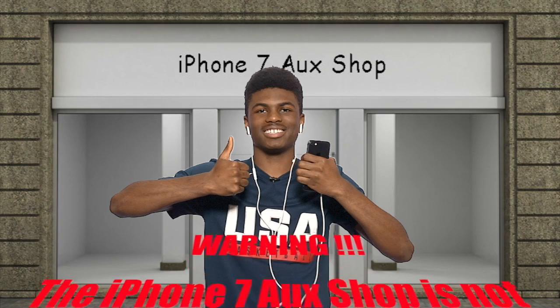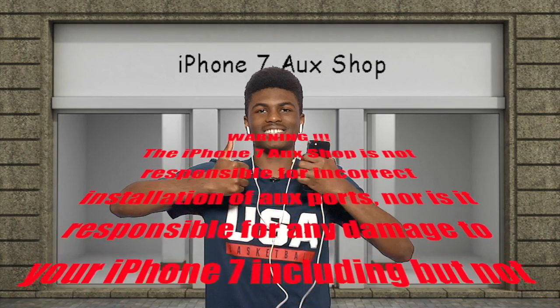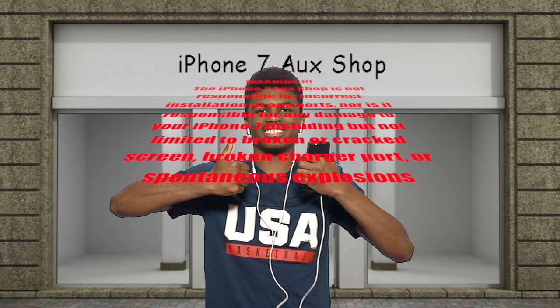Warning: the iPhone 7 aux shop is not responsible for incorrect installation of aux ports, nor is it responsible for any damage to your iPhone 7, including but not limited to broken or cracked screens, broken charger port, or spontaneous explosions.